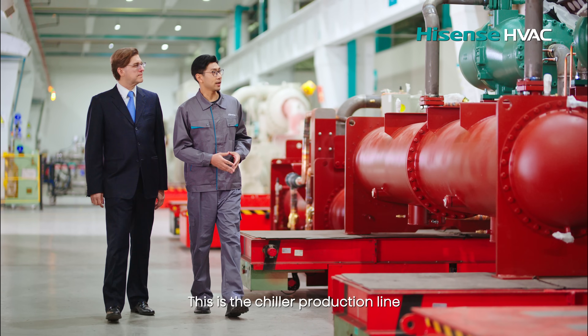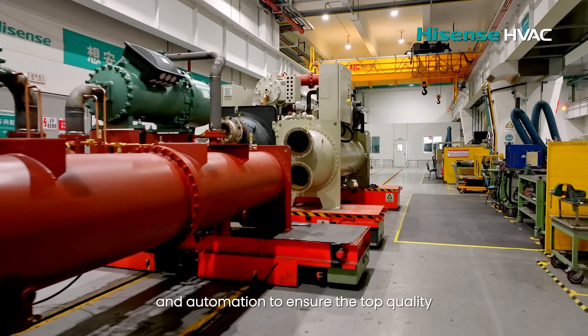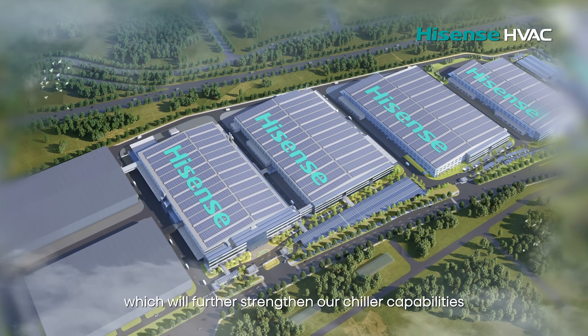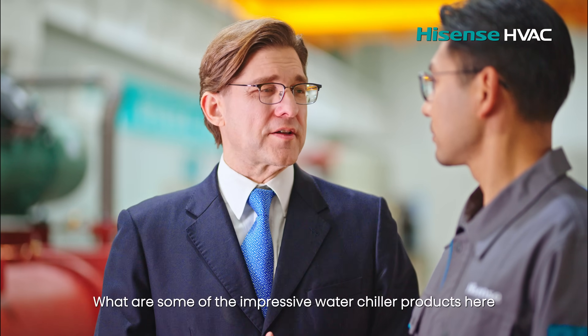This is the chiller production line. It also relies on smart technologies and automation to ensure the top quality. In addition, Hysen's intelligent manufacturing base in Changsha will be completed in 2026, which will further strengthen our chiller capabilities. What are some of the impressive water chiller products here?